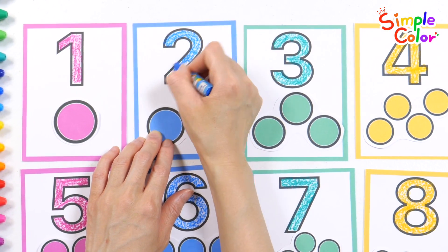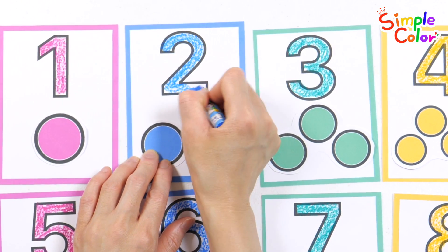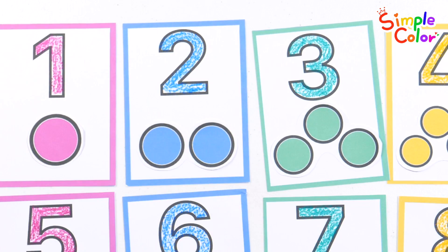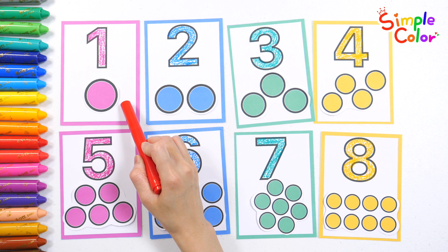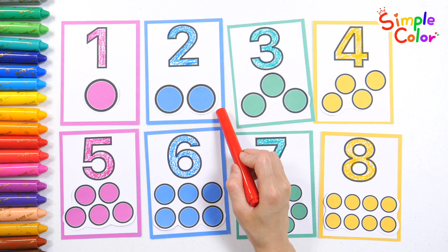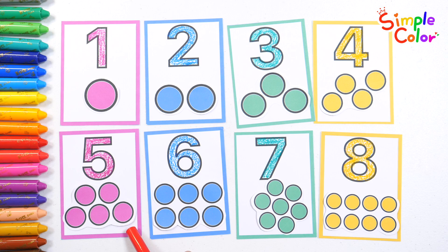A, B, C, D, E, F, G — sing the letters one, two, three. H, I, J, K, M, N — let's sing them all again and again. Let's point to the numbers one by one and read them. One, two, three, four, five, six, seven, eight. A, B, C, D, E, F, G. Good job!